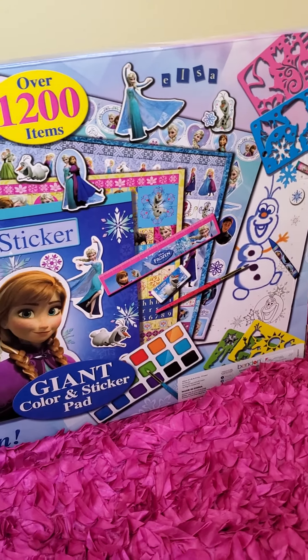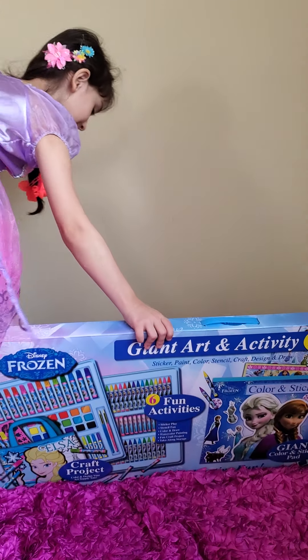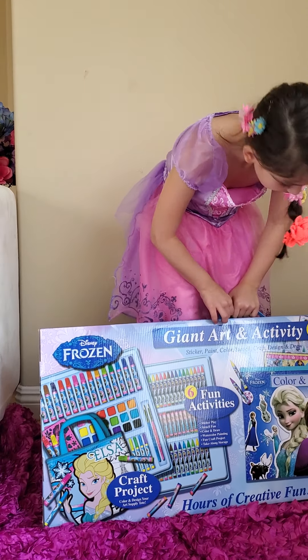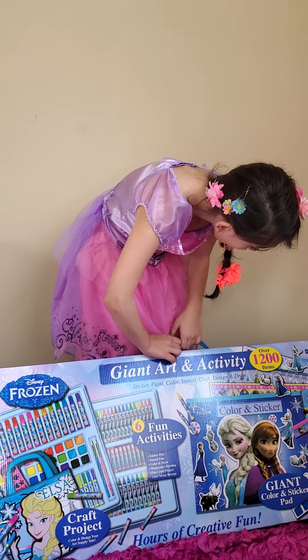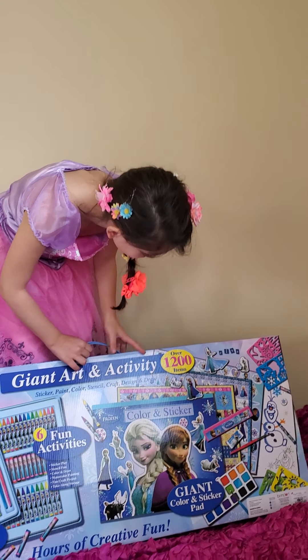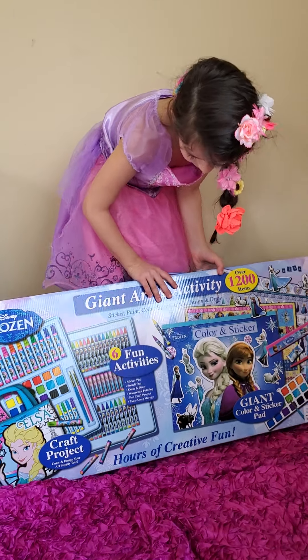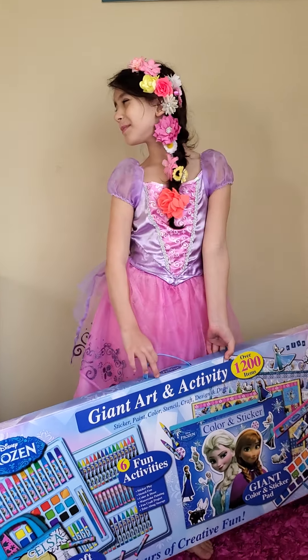Look at that, it's so awesome. Over 1,200 art giant projects. We can do giant projects, fun activities. Amazing. We are ready to open and unwrap. When did you get this? On my birthday.